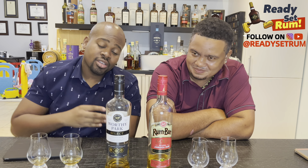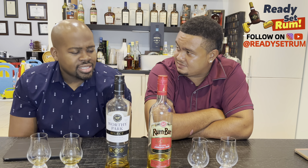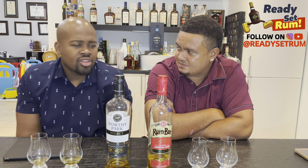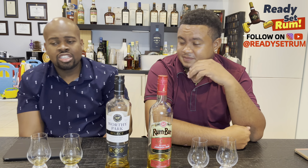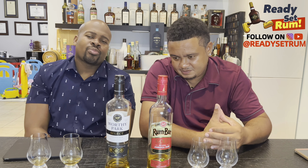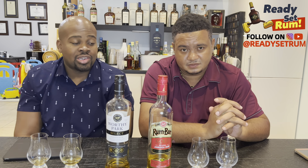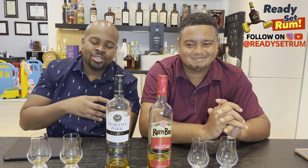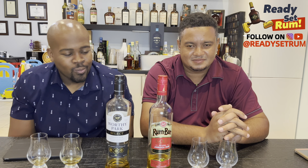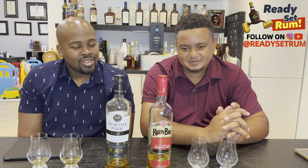These are two great rums. Shout out to Zan at Worthy Park — he provided some Rumbas for a tasting at the office about a year ago and at a couple of parties promoting the brand, so definitely thanks to Zan. Definitely get me another Worthy Park Select. Ready Set Rum, taking you around the world two delicious rums at a time — cheers.